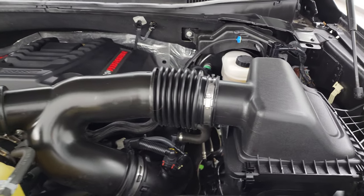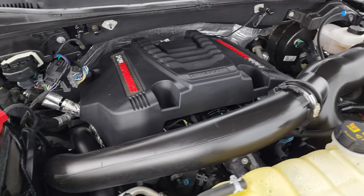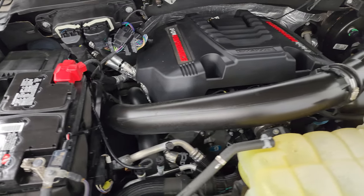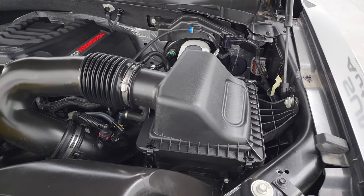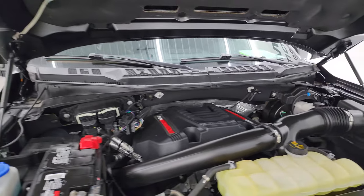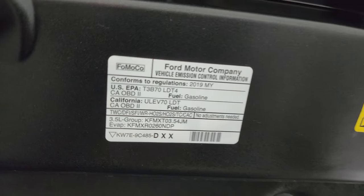Under the hood we have the 3.5-liter V6 twin turbocharged EcoBoost engine making 450 horsepower. Once again, this truck has been fully safetied and inspected by our service shop — fresh oil and filter change, all fluids checked and topped off, and this truck is 100% ready to go. You can see the shocks are doing a nice job holding that hood up. There is the emissions sticker.